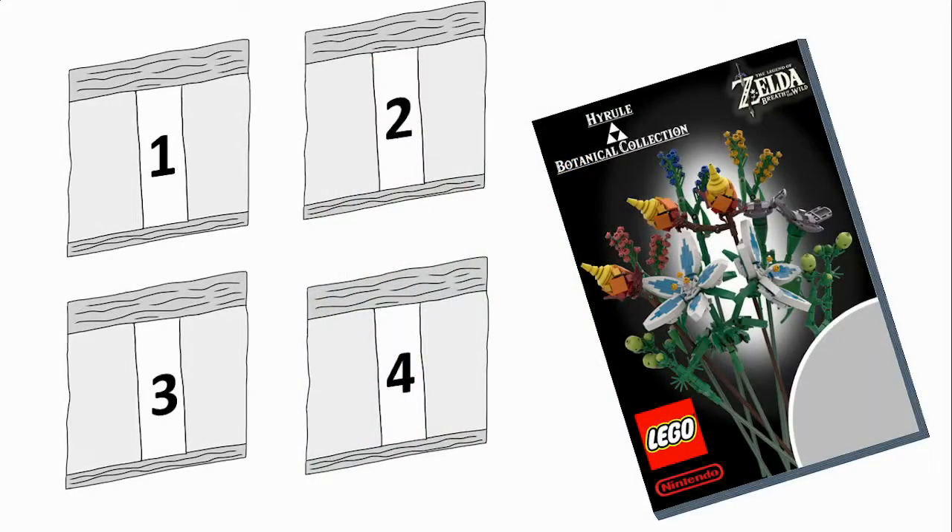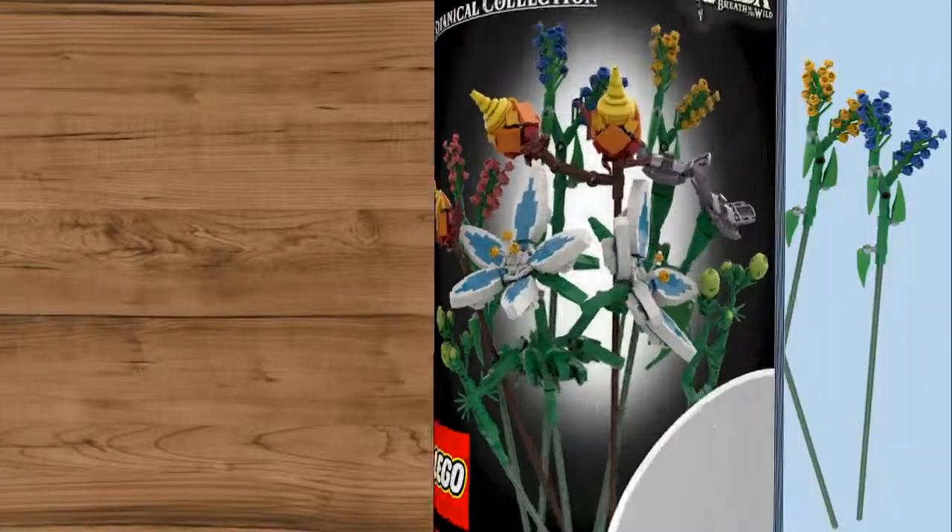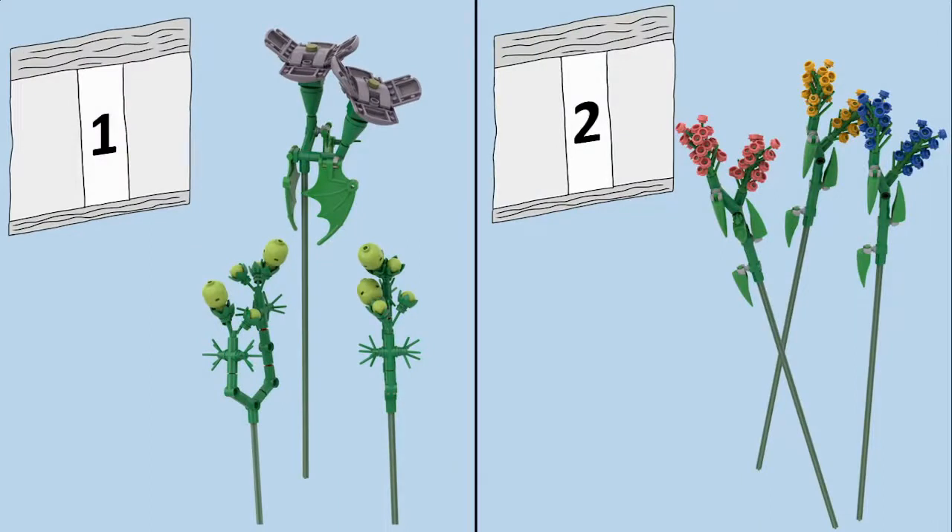I think the Breath of the Wild Flower Collection or Hyrule Botanical Collection really show it off well. Inside our box we have four numbered bags. And without me rambling, let's take a look inside our instruction manual. We'll discover that bag one builds our Swift Violets and Hyrule Herbs.